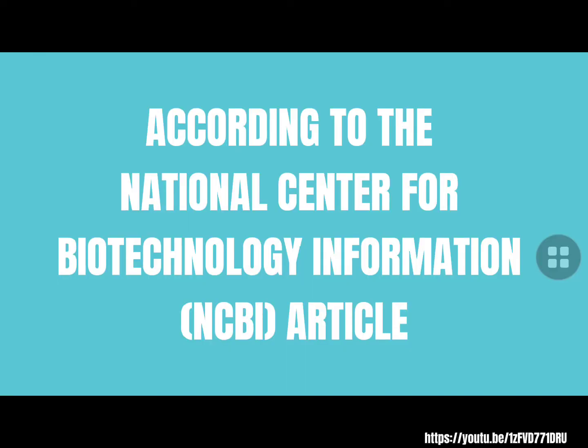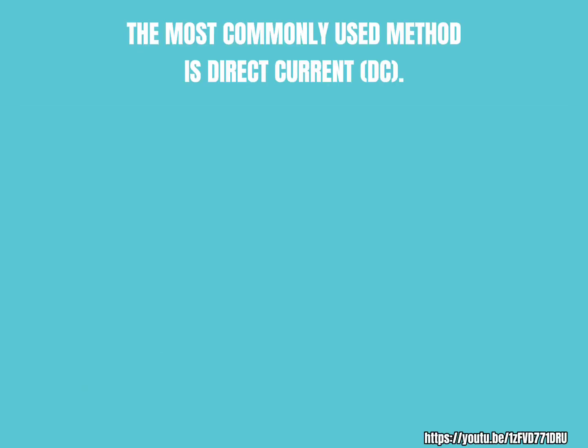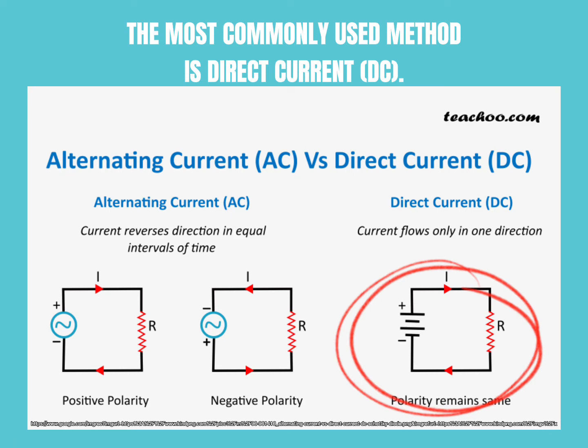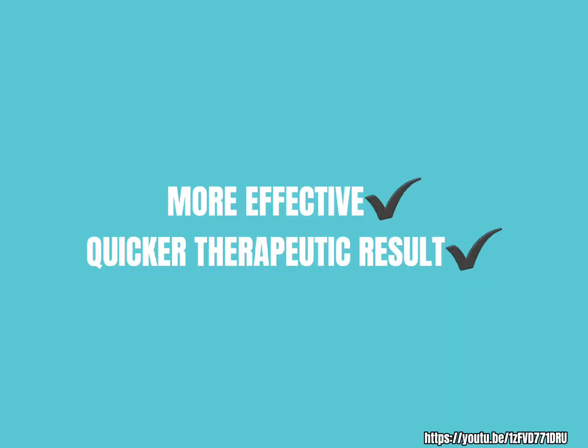According to an article by the National Center for Biotechnology Information, this process uses two types of voltage supply: alternating current and direct current. The most commonly used method is direct current, which is one-directional, meaning the flow of charge is always in the same direction. This is considered to be more effective, and its application has quicker therapeutic results.